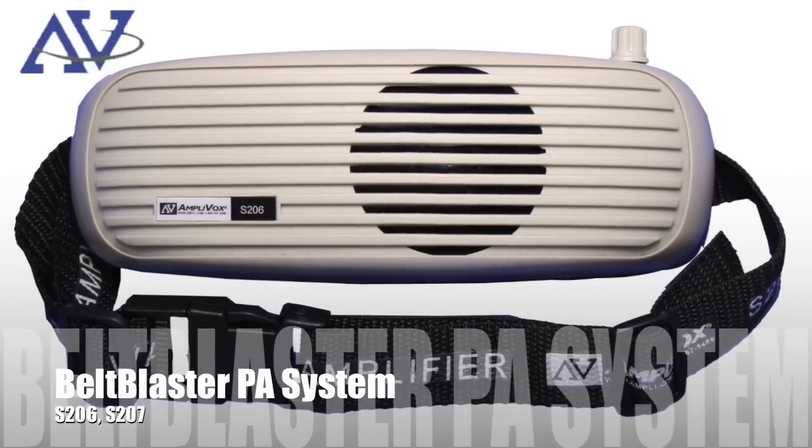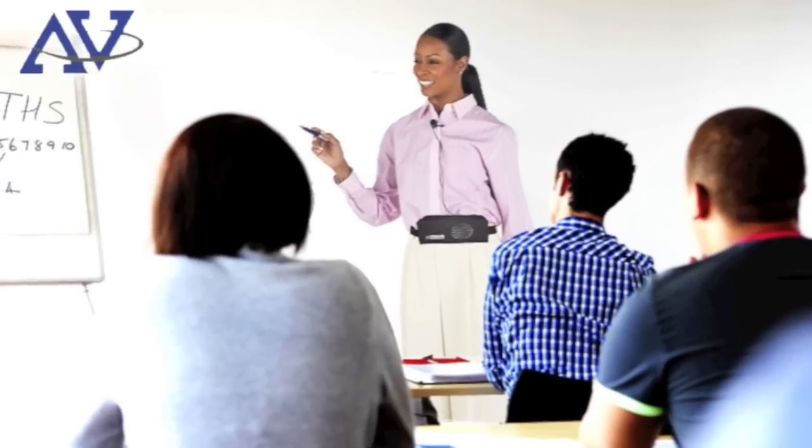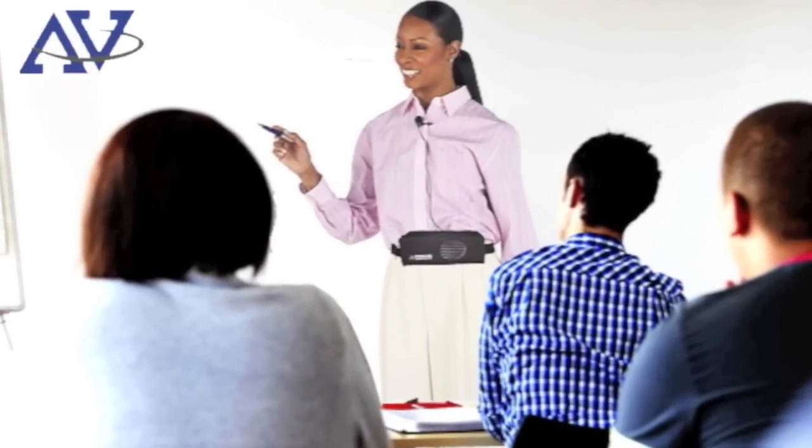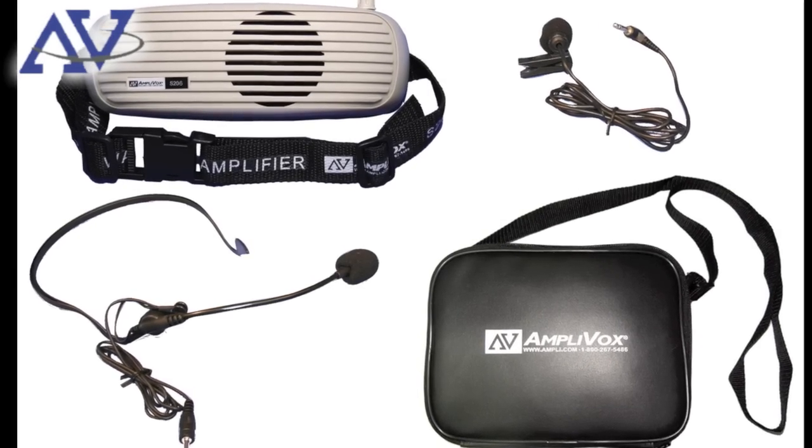Strap on the Bell Blaster on your waist to amplify your voice to your students. This is an easy to use and practical personal PA system great for classrooms. It is 5 watts and will save teachers from losing their voice after a long day of teaching.